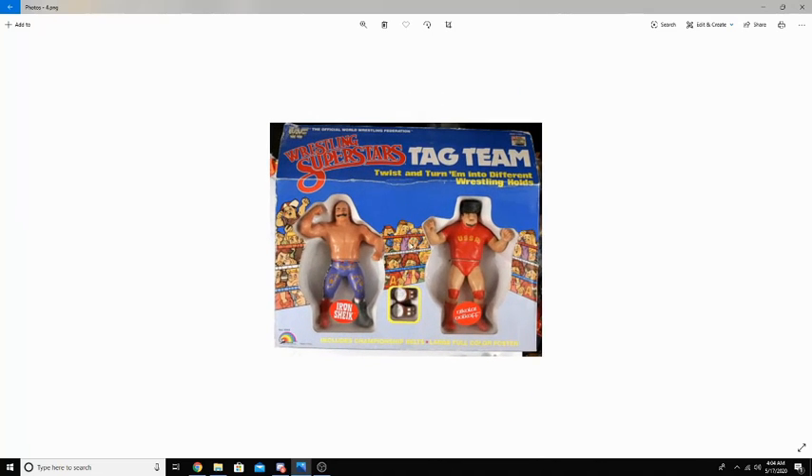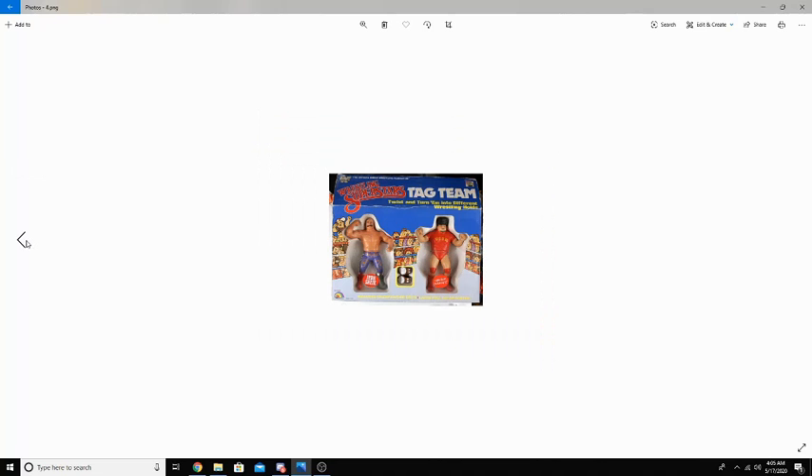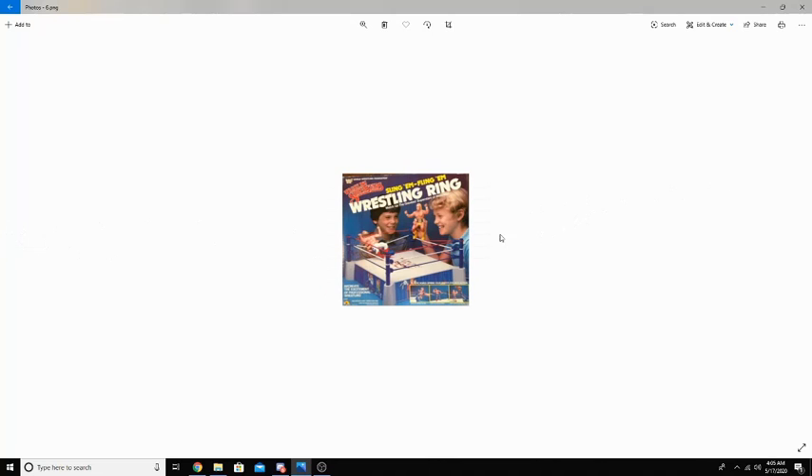Some figures came in tag teams, such as Iron Sheik and Nikolai Volkoff — you know who he is. They came in tag team packs with a pair of tag titles, as you can see right there, with a really cool, detailed box.